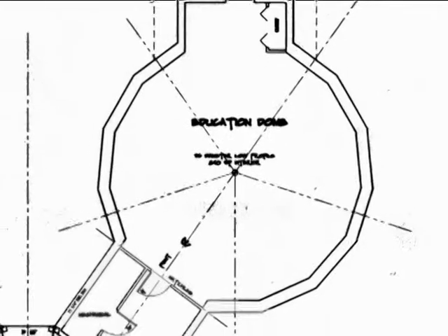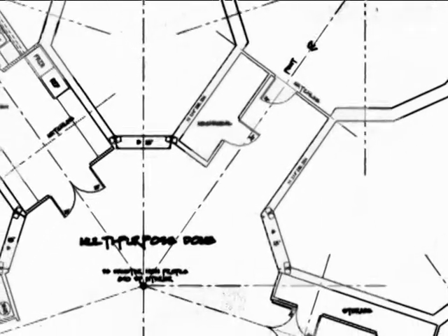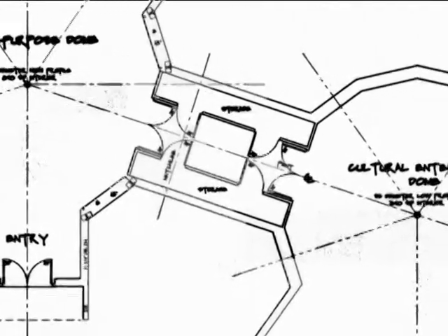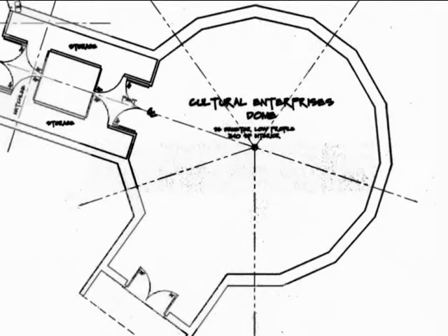Upon exiting this dome, there is a lot of open space for more storage to the right of the maintenance room. As we head for the next dome, you'll notice more storage space in the interconnecting structure that, like the others, is 14 feet wide with 12-inch thick walls for added insulation value.